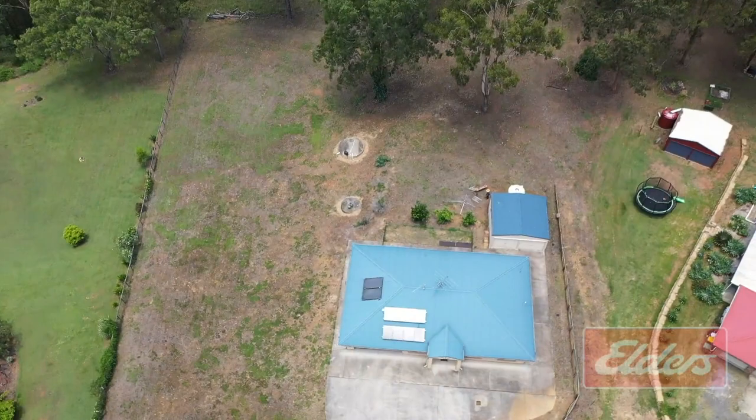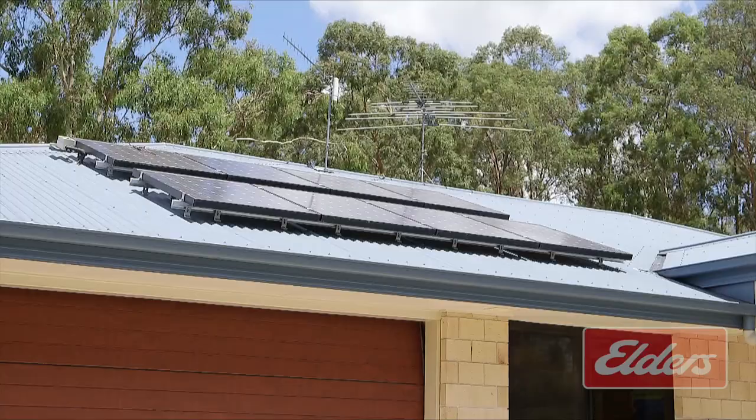Another shed, a pool, or even a second dwelling are all on the cards here at this huge 1.88 acre block. So go wild and make this home your own.